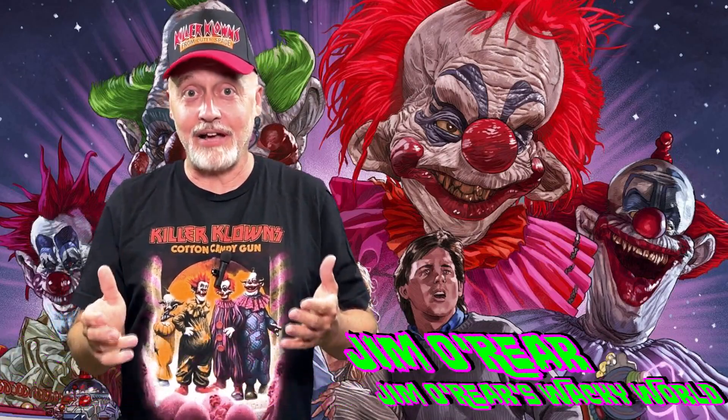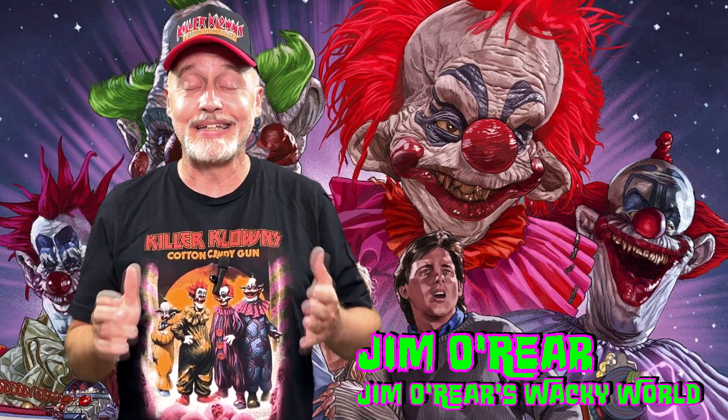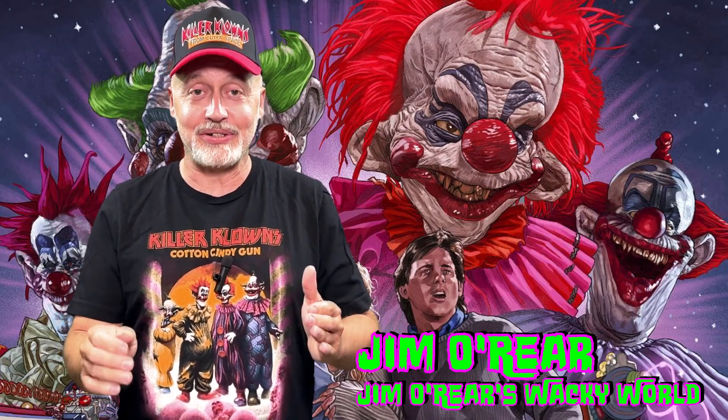Hello friends, it's Jim O'Rear. Welcome back to Jim O'Rear's Wacky World. It's another Killer Clowns video. Why? Because it's the 35th anniversary of the movie — 35 years this year.